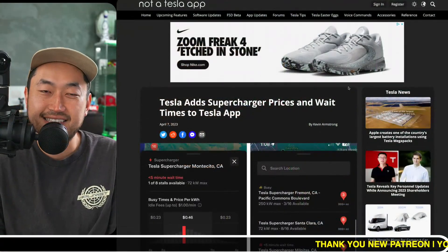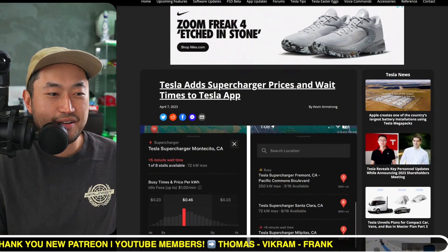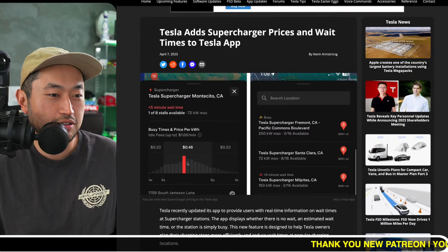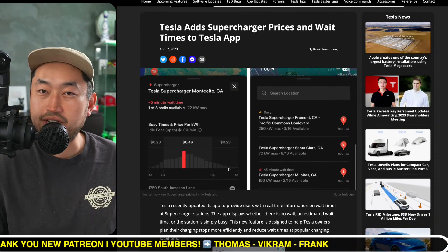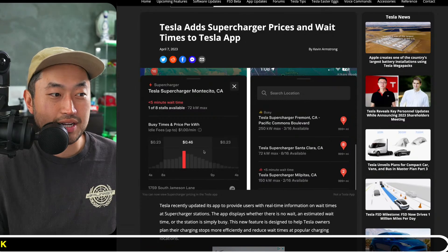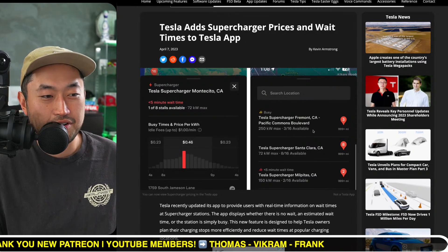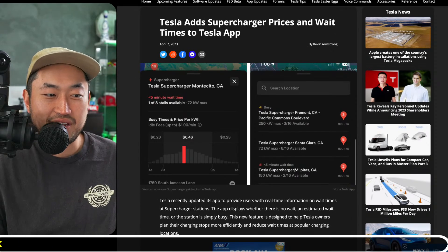Shout out to 'Not a Tesla App' for releasing this. It looks like Tesla adds supercharger prices and wait times to the Tesla app. Just like the screens you see in your Tesla vehicle when you click on a supercharger, you can now see the different costs — it's time-of-use based, so the rate varies depending on when you arrive: 23 cents to 46 cents in California. You can also see wait times; some superchargers are busier, especially in metropolitan areas like California. This one, for example, shows a five-minute wait.